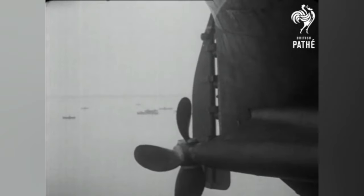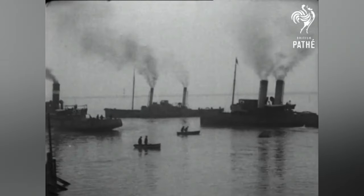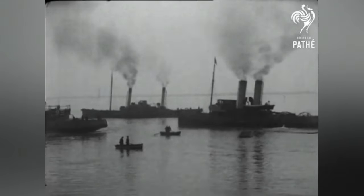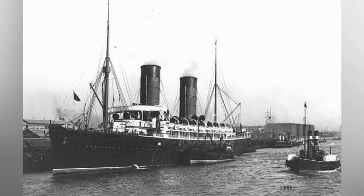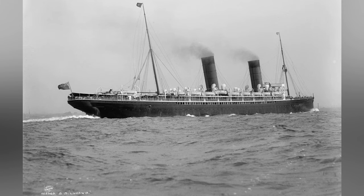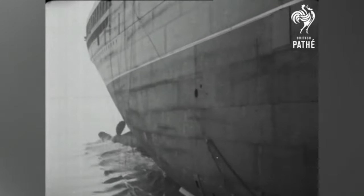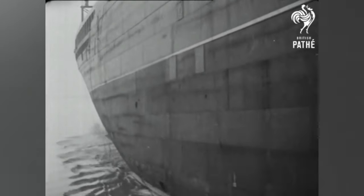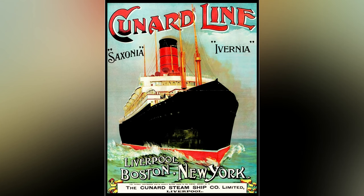In the late 1890s, Cunard Line began designing a new class of liners for the transatlantic passenger route. This would allow them to compete with rival shipping companies ferrying large amounts of tourists and emigrant passengers from Europe to America. While Cunard's largest liners as of 1898, the RMS Campania and RMS Lucania, had a reputation for size and speed, these new ships would focus on maximising profitability for the Cunard Line, in order to remain solvent enough to fend off any takeover attempts by the International Mercantile Marine.